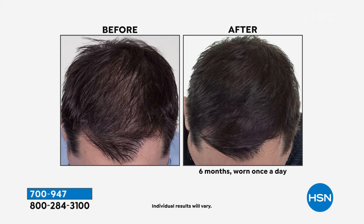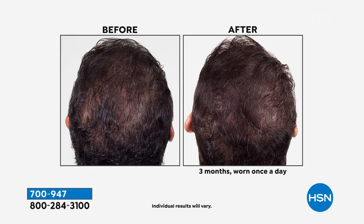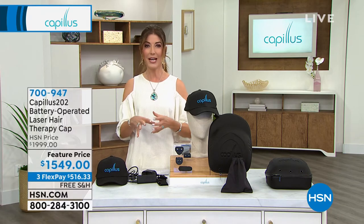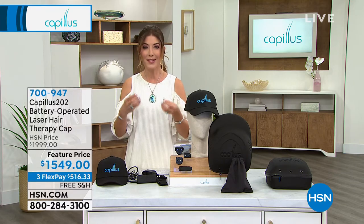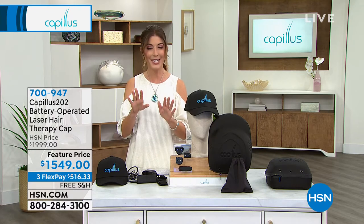Here today we can promise you an FDA cleared laser hair therapy cap that's going to help give you real results — help restore thinning hair due to your genetics, help restore that part and bring it back to life. It's not a wig, it's not a spray. It's actually helping regrow the hair that you already have, and it's not too late.